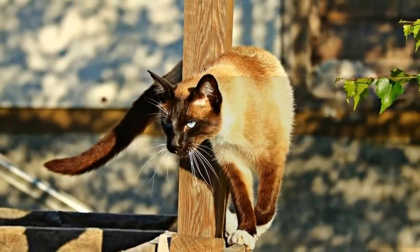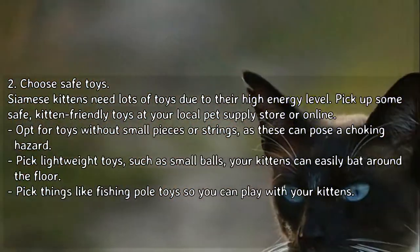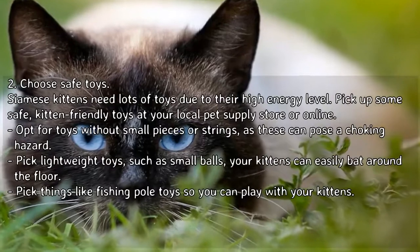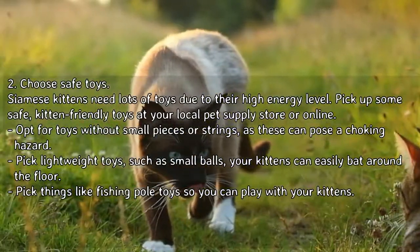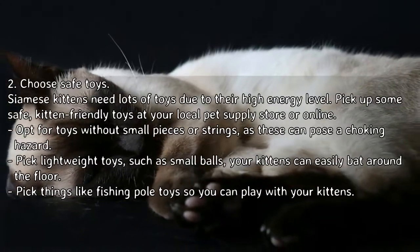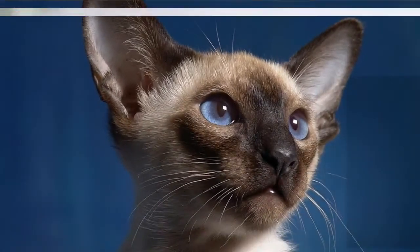Tip 2: choose safe toys. Siamese kittens need lots of toys due to their high energy level. Pick up some safe, kitten-friendly toys at your local pet supply store or online. Opt for toys without small pieces or strings, as these can pose a choking hazard. Pick lightweight toys such as small balls your kittens can easily bat around the floor, or things like fishing pole toys so you can play with your kittens.